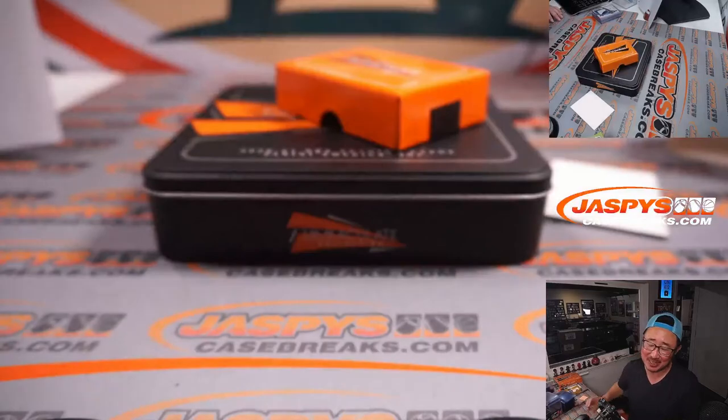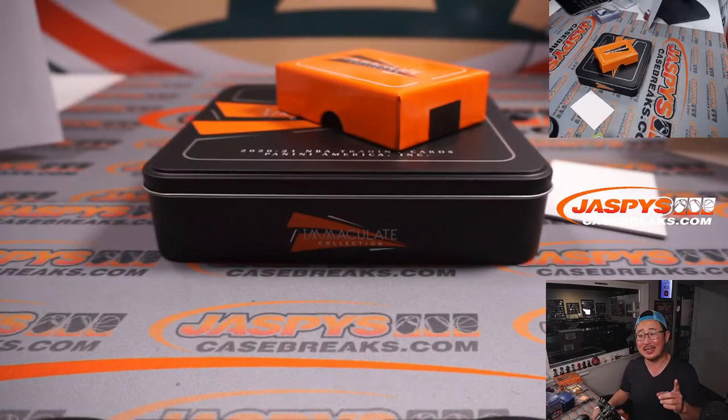All right, there you go ladies and gentlemen. I'm Joe for Jaspi's CaseBreaks.com. I'll see you next time for the next break. Bye-bye.